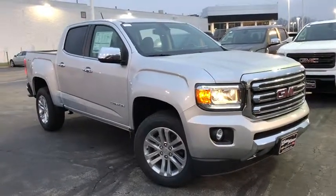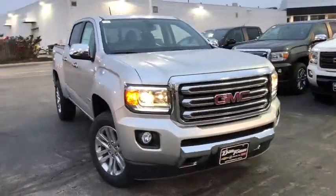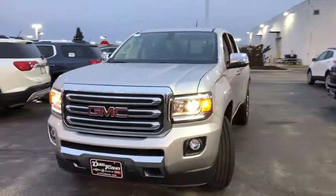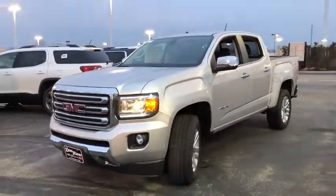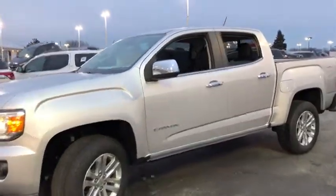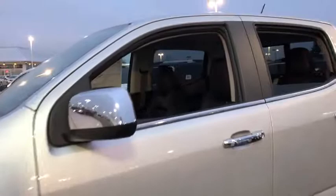2019 GMC Canyon. With one of the most powerful standard four-cylinder engines in the class, the Canyon lets you enjoy 18 city, 25 highway EPA estimated MPG, and is engineered to absorb the bumps, handle the curves, supply superb traction, and provide seating for five.